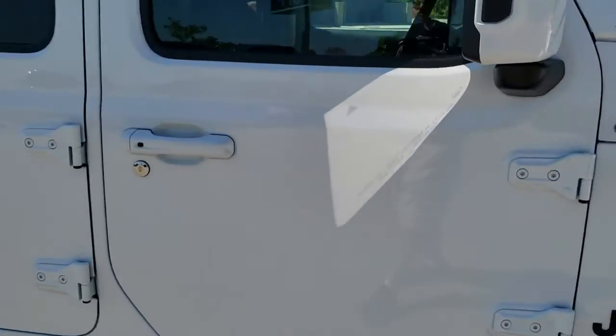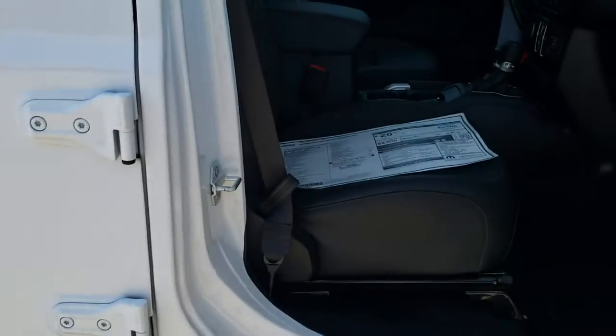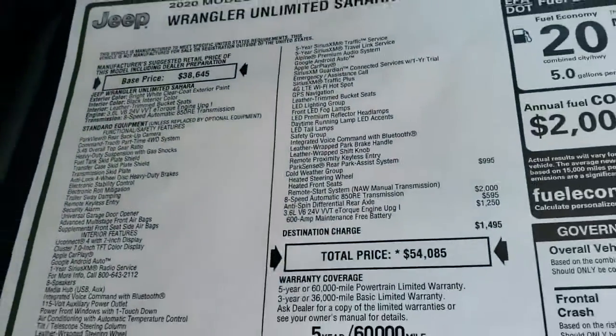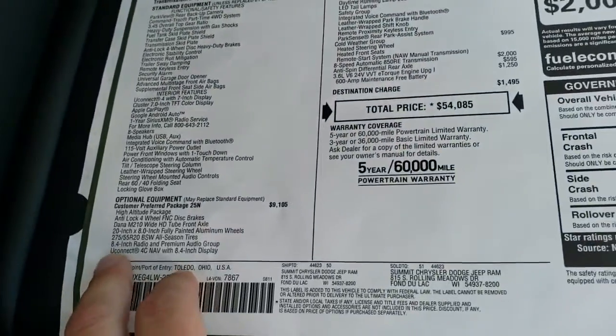I'm going to take a quick peek at the original window sticker here. I'm not going to go over everything, just what the high altitude package gives you.